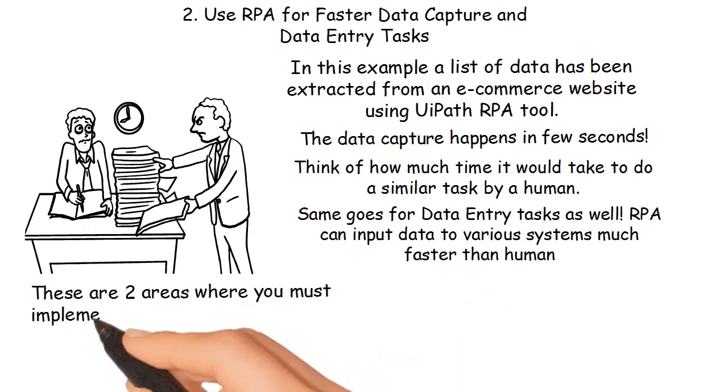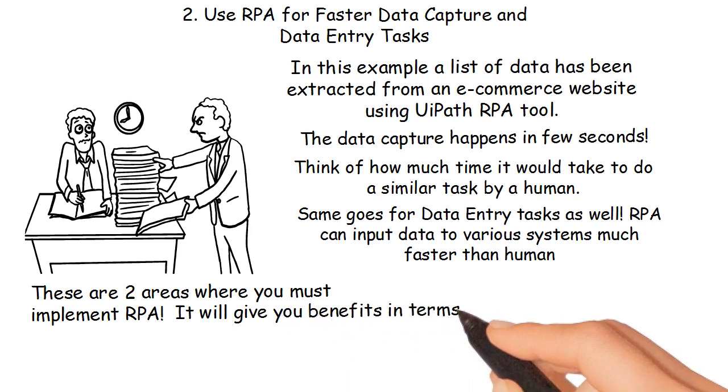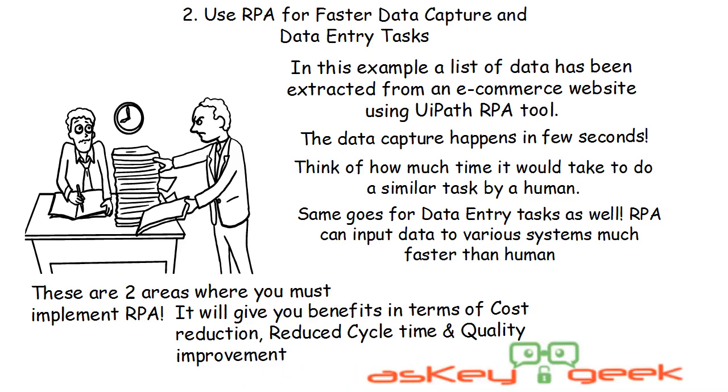These are two areas where you must implement RPA. It will give you benefits in terms of cost reduction, reduced cycle time, and quality improvement. Please let us know if you need any assistance with RPA implementation — we are happy to help you.